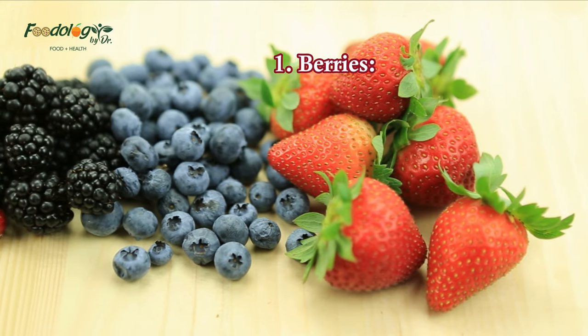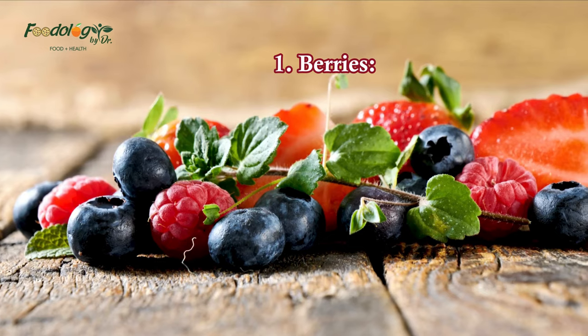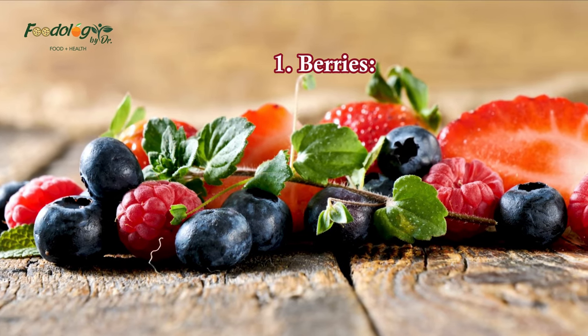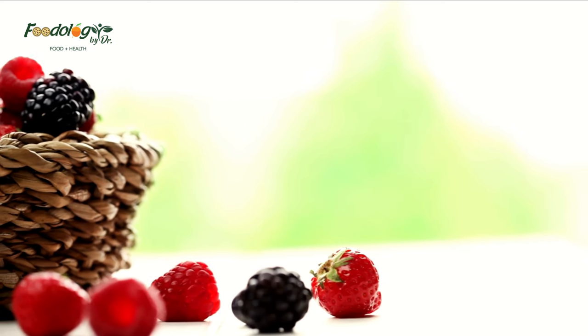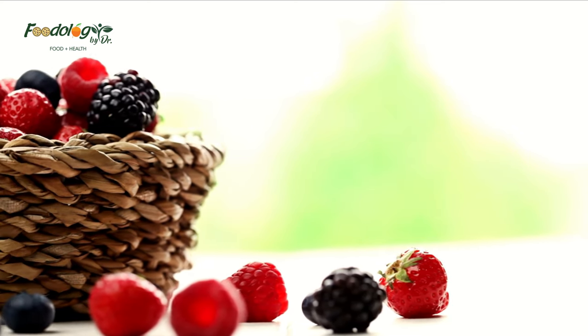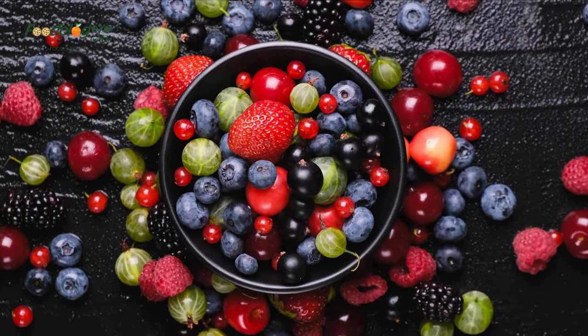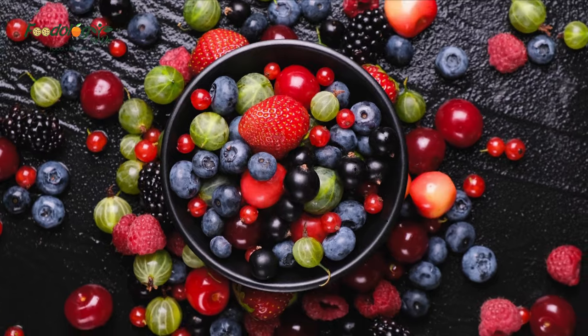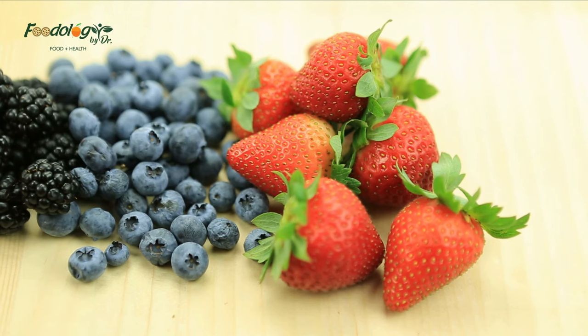1. Berries. Blueberries and strawberries contain antioxidant compounds called anthocyanins, a type of flavonoid. In one study, researchers looked at data for over 34,000 people with hypertension over 14 years. Those with the highest intake of anthocyanins — mainly from blueberries and strawberries — had a lower risk of high blood pressure than those with a low anthocyanin intake.